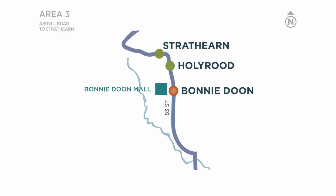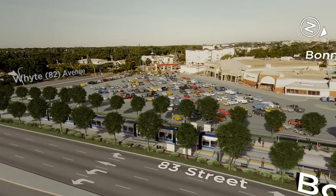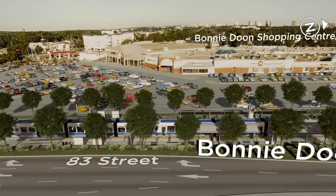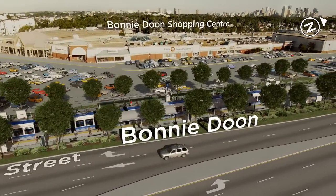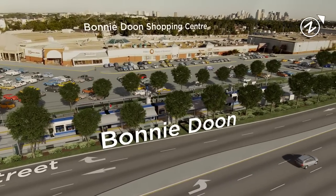Next stops: Bonny Doon, Hollyrood and Strathern. Still headed north on 83rd Street, we're next to the Bonny Doon Shopping Centre, which is close to seniors' residences and includes a library and health services — an important and central location for residents. Just north of the shopping centre, you'll see the developing Bonny Doon Campus Park on the right.